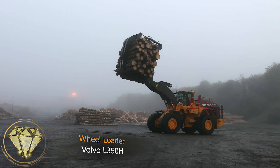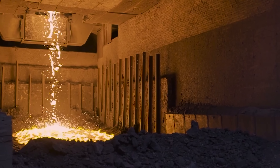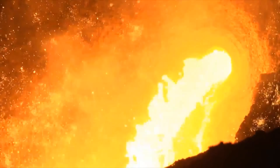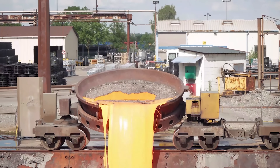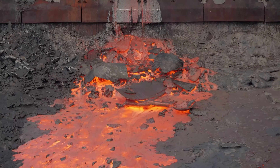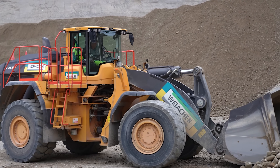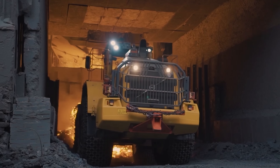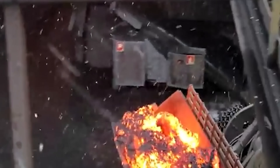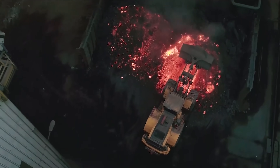Wheel Loader Volvo L350H. Take a look at the slag flowing out of the arc furnace — doesn't it resemble the entrance to hell? However, no matter how hot it may be, it's time for cleanup. Since the slag has cooled down to 1,400 degrees Celsius and solidified, it can be scooped up and transported to the disposal site. That's where the Volvo L350H Wheel Loader comes into play. Here we have a modified version of the L350H specifically designed to handle high-temperature materials. The wheels are protected by covers made of steel chains since they need to traverse the hot ground.